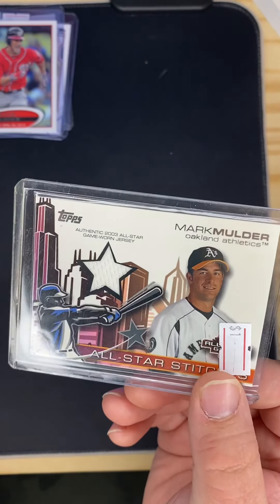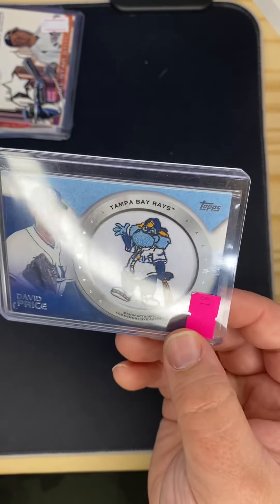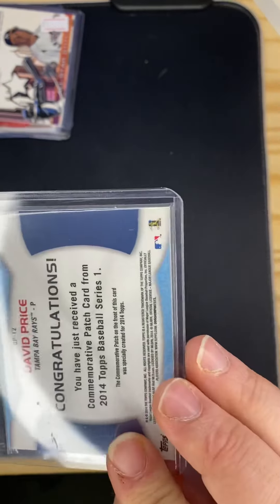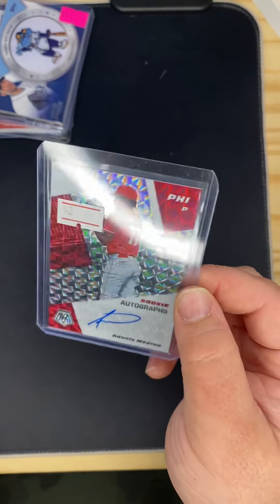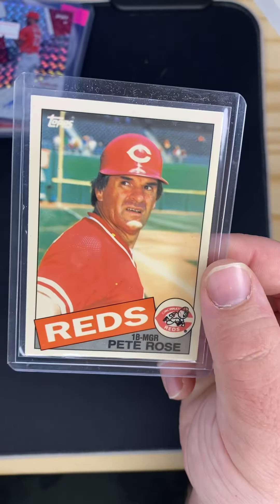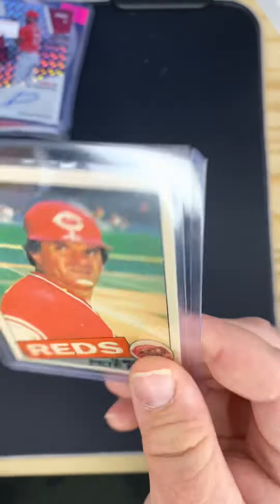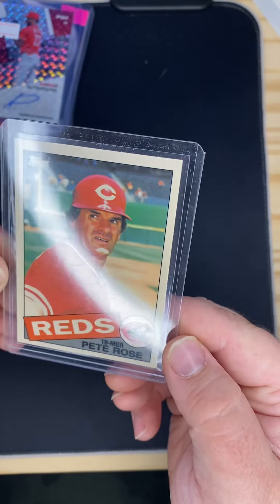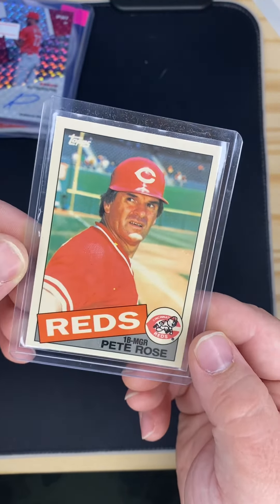I got a Mark Mulder patch — that was pretty cool. Got a David Price patch with the Tampa Bay Rays mascot, I thought that was really cool, I hadn't seen one of those before. I got an Adonis Medina rookie auto, and a Pete Rose 1985 card. I got that for a dollar — it's in pretty good shape, centering's off top to bottom but it's not too bad.